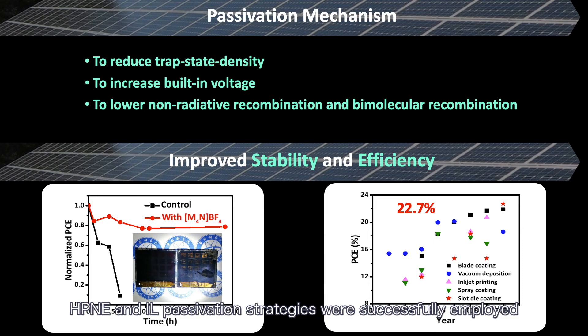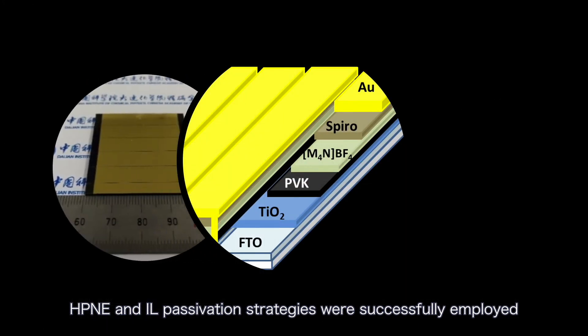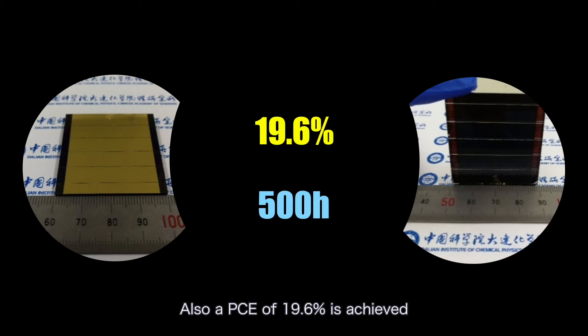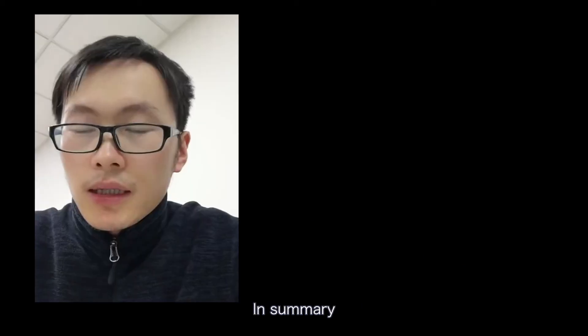Finally, HPAE and ionic liquid passivation strategies were successfully employed to scale up a perovskite through-cell module of 14×14 square centimeters. A PCE of 19.6% is achieved. To our best knowledge, it's the highest efficiency for such a large-area perovskite through-cell module.